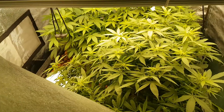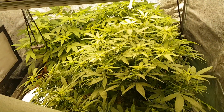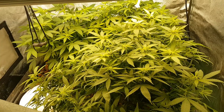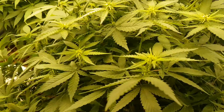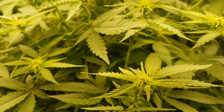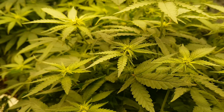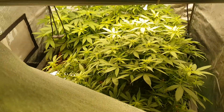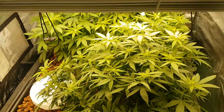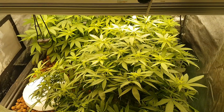These girls have actually filled out the tent a lot more than expected — they grew quite a bit after switching over to a 12/12 light cycle. And as you can possibly see, it's just starting to form buds. It looks like there's gonna be a lot of buds on this crop actually.